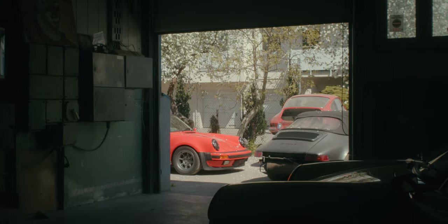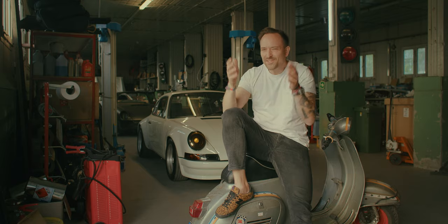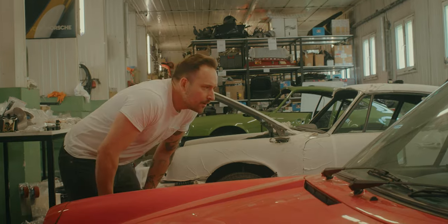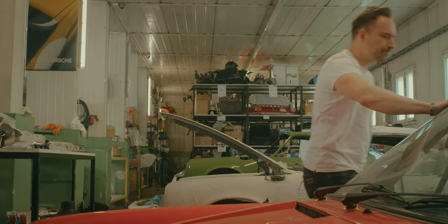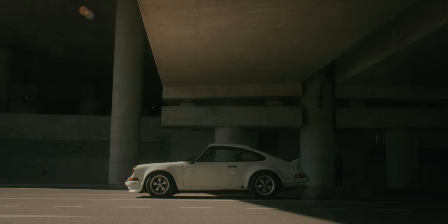We have noticed nobody wants to wait a few years for our car to be built. That's too long. Time destroys your expectations. It would be way easier to get a car within half a year, right? This project is about that.